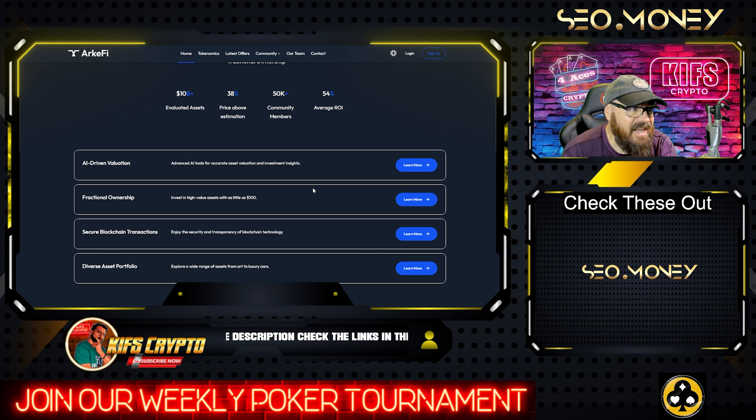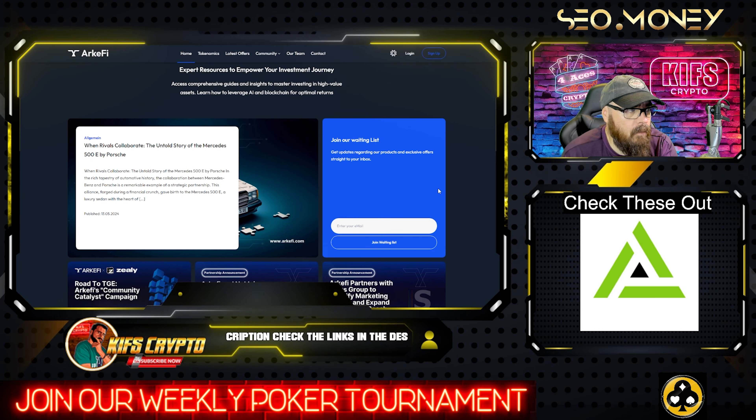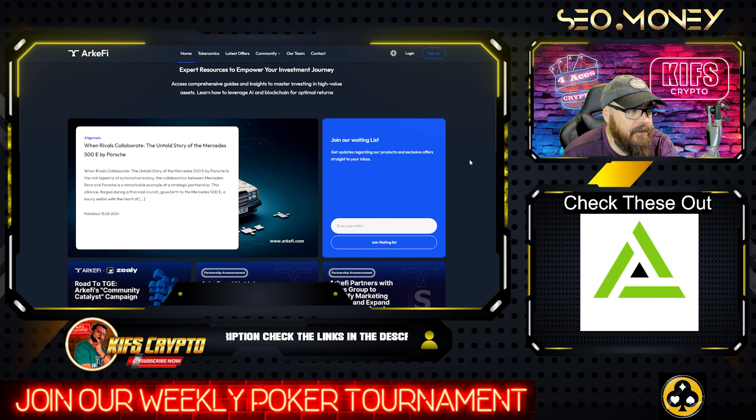You're going to be able to invest in high value assets with as little as $100. I want to come down here and talk about some of the partnerships.